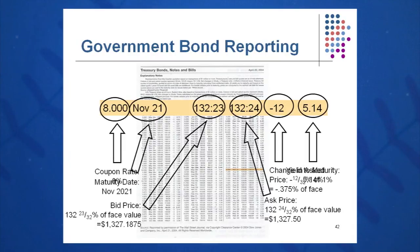The ask price — if you want to buy the November 2021 8% government bond from a dealer — is 132 and 24 ticks, or 24/32nds percent of face value, so they're selling it to you for $1,327.50. The dealer captures that small bid-ask spread as they sell millions and millions of dollars of these bonds. The bond was down 12 ticks on the day, which is 12/32nds percent, or 0.375% of face value. The yield to maturity is 5.14%. That is how we read government bonds — a little different than corporate bonds, but very manageable.